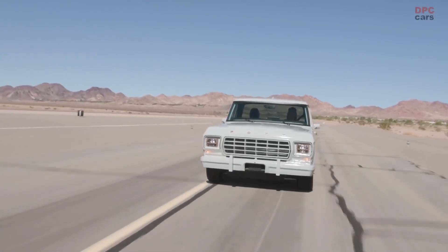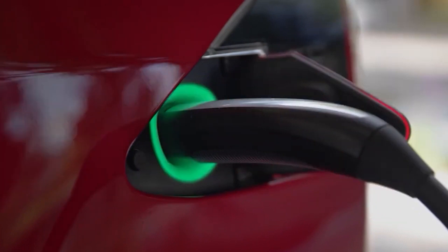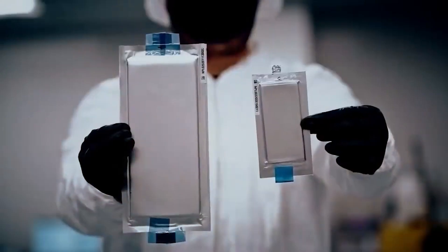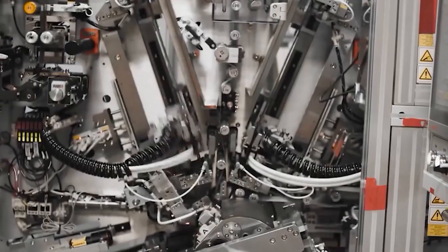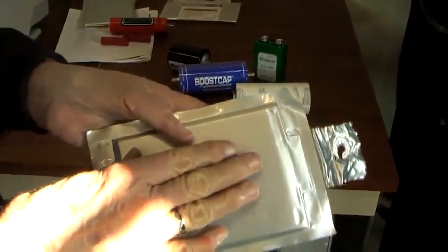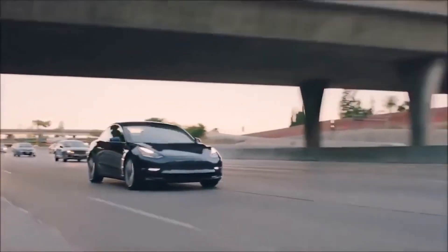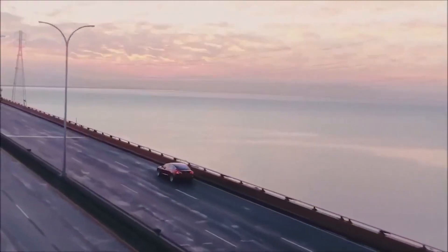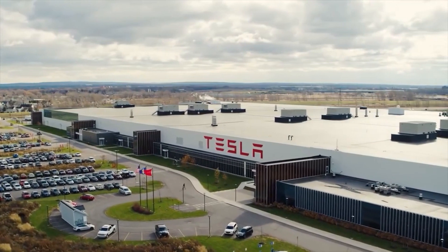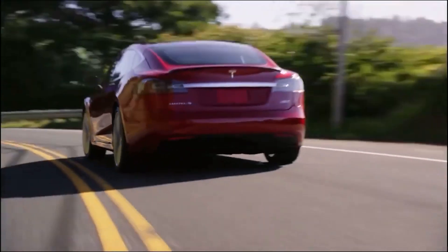Even though LFP cells have less energy density than nickel-rich cells, this problem can be fixed by using new cell-to-pack structural designs. These designs get rid of the module structure, making it possible to pack more cells into the same amount of space. All Tesla Model Y and Model X vehicles made in China over the last two years have been fitted with LFP batteries, as the Chinese buyer cares more about durability and price than range.